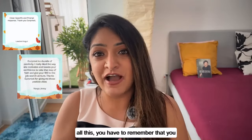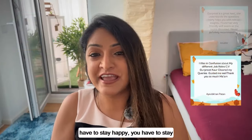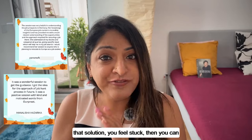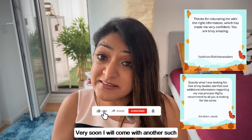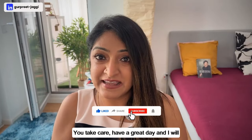Remember to stay happy and stay healthy — there is a solution to everything. If you feel stuck, you can always reach out to me. Thank you so much for watching, and I'll see you soon in another detailed video. Take care and have a great day — bye!